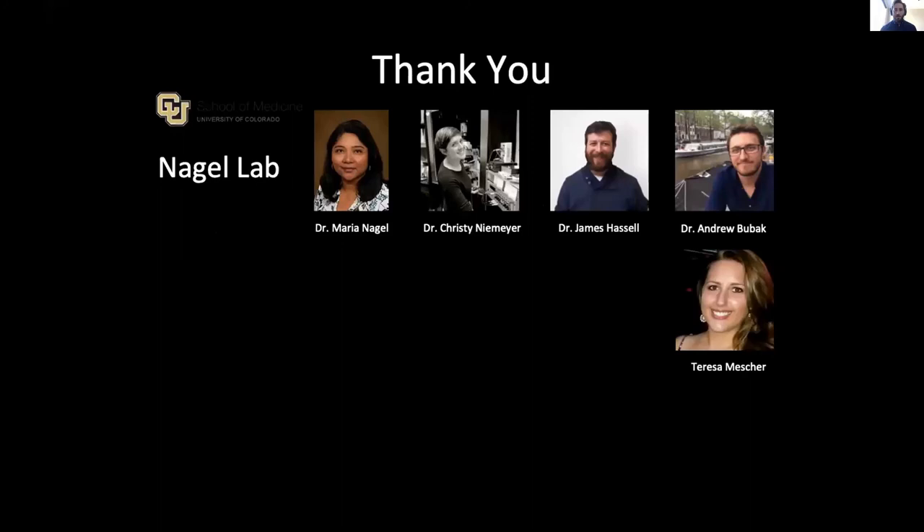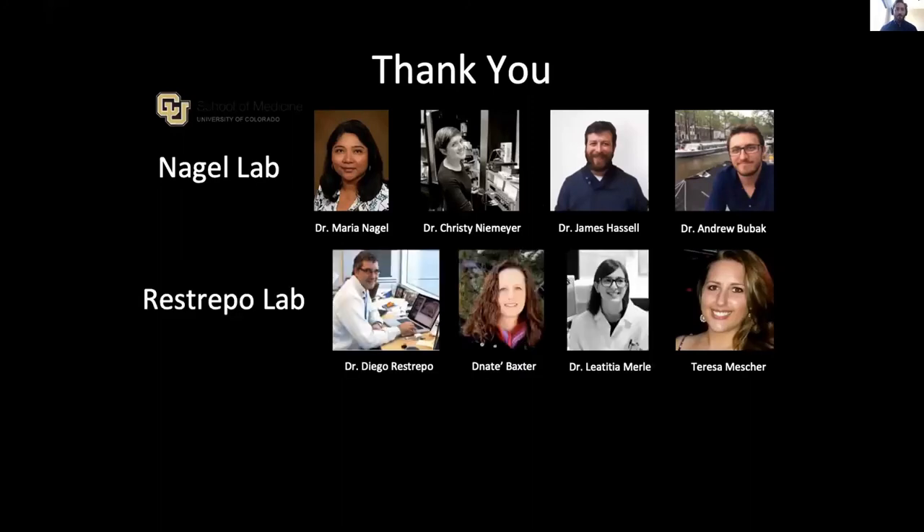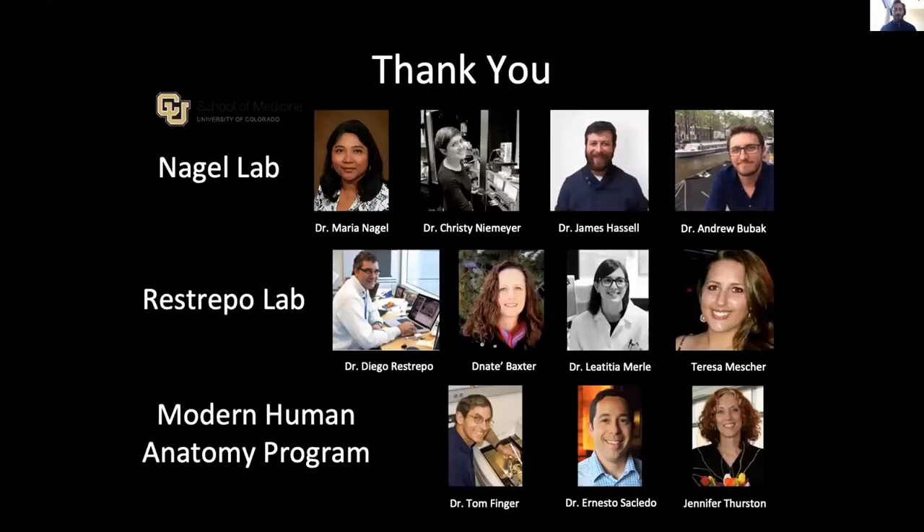A huge thank you and acknowledgement to the Nagle lab, the Restrepo lab, and all those in the modern human anatomy program who helped with this project. A special thank you to Dr. Christy Niemeyer. Thank you all so much — any questions?